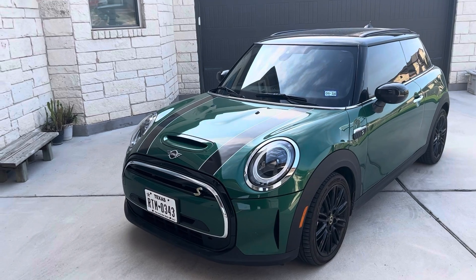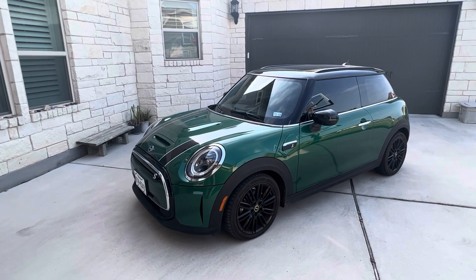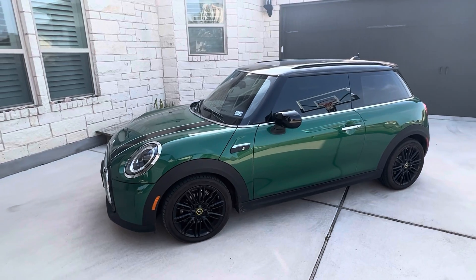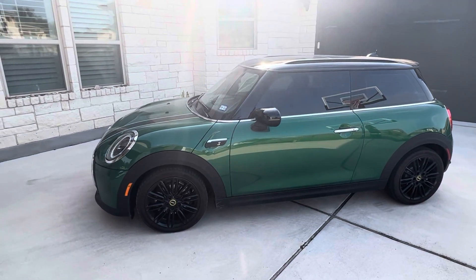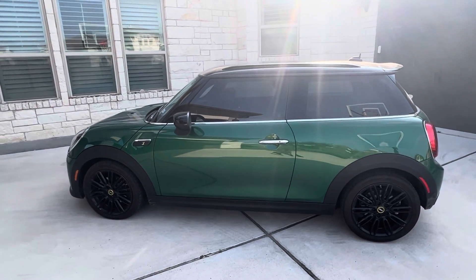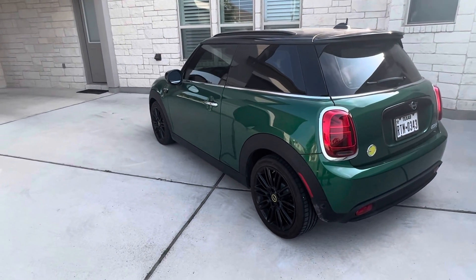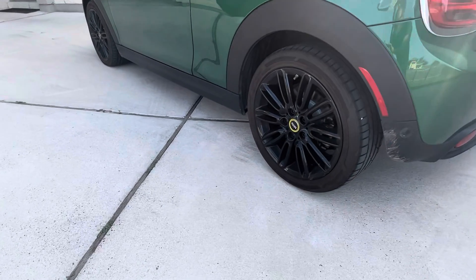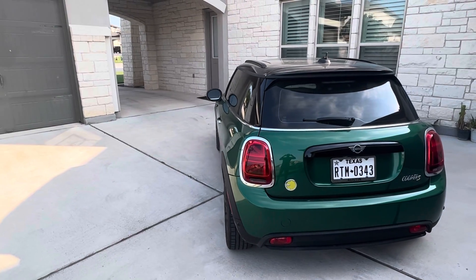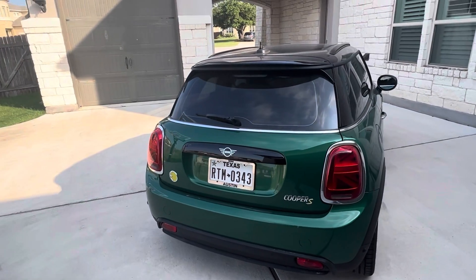Here's the 2023 Mini Cooper SE. This version of the vehicle has been out for a few years. They did a redesign after the first year and it was built on the existing Mini Cooper S platform, so it looks and feels just like a regular engine-powered Mini. From the outside you can't even tell it's an electric vehicle, other than some of the yellow badging that you'll see on the wheels.